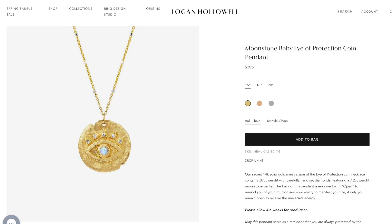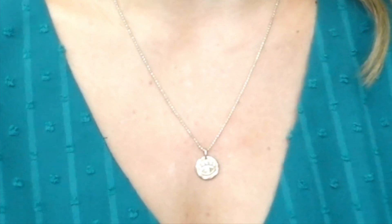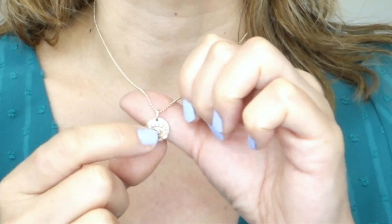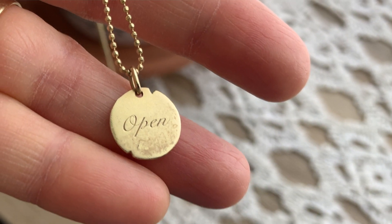Moving on to my solid gold jewelry. This pendant necklace is what I get the most questions about. This is a baby eye of protection — an 18k gold necklace from Logan Hollowell Jewelry, based in Los Angeles, California. I really love this pendant necklace — you see me wearing it in my videos every day. The stone in the center is moonstone. On the back it says 'open,' and I really love that because I try to stay open minded about everything. Their jewelry is made from recycled gold and recycled materials, and you can have different chain options.